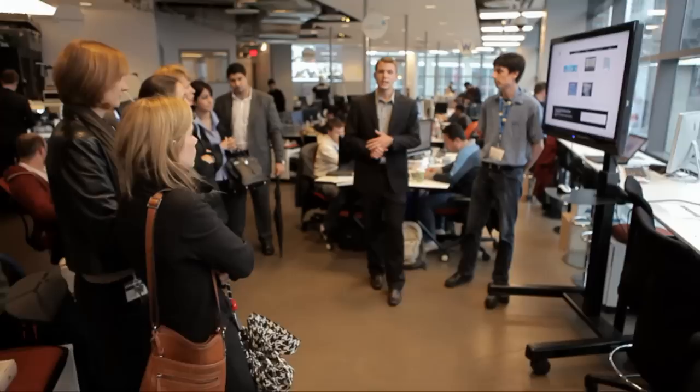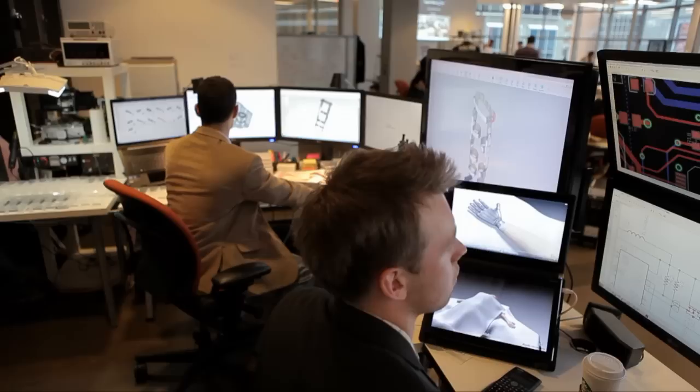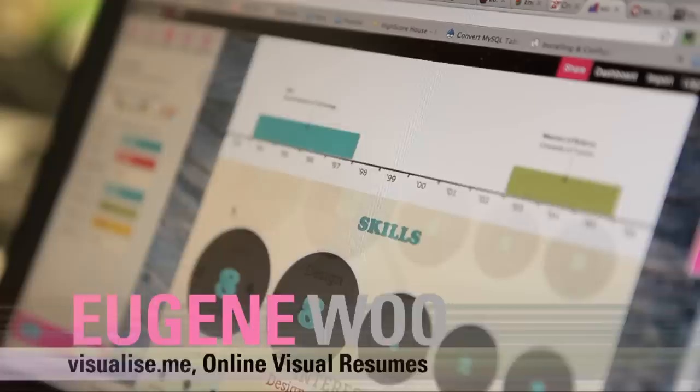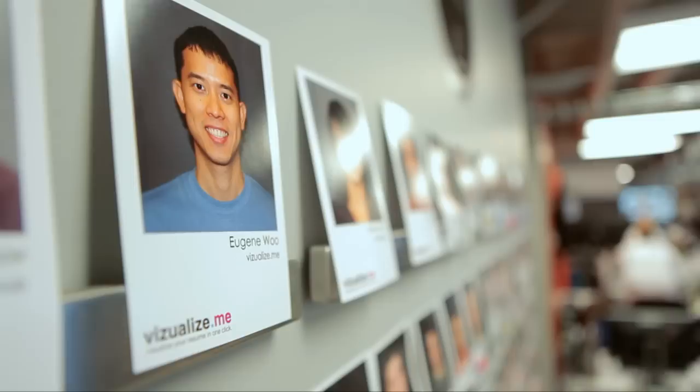Working at the Ryerson Digital Media Zone has been a tremendous experience and certainly I wouldn't be here today without it. The DMZ solved three of the biggest problems we had at the beginning: small funding, the infrastructure, and the network itself — a network of people doing the same thing. The entrepreneurs, the DMZ staff, Ryerson alumni and faculty, they come every day. We're part of a network of different startups and entrepreneurs, and a lot of the synergies and day-to-day conversations that happen here are pretty important.